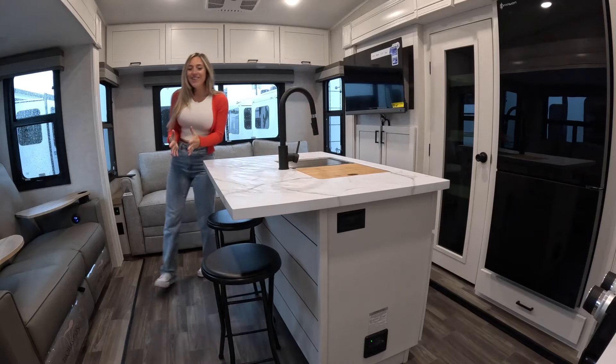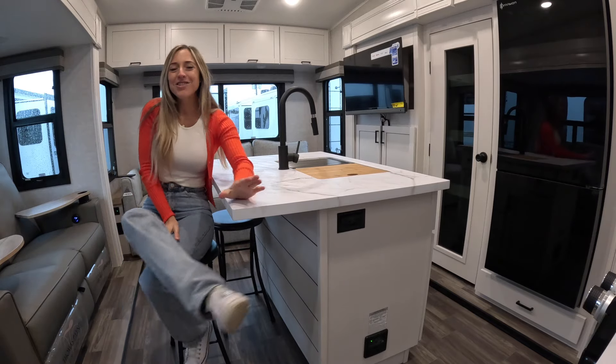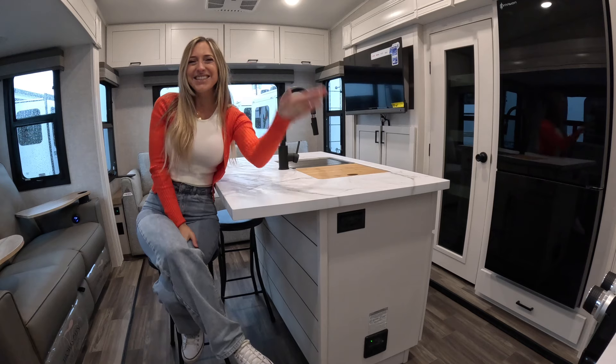That about wraps up this short and sweet fifth wheel. Thank you all for joining me on this tour of the Open Range Roamer Light Duty 244 RLS. I'll see you guys in the next one.